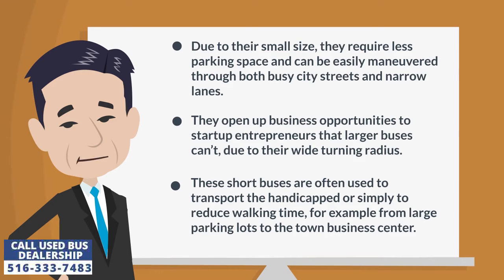Due to their small size, they require less parking space and can be easily maneuvered through both busy city streets and narrow lanes. They open up business opportunities to start-up entrepreneurs that larger buses cannot, due to their wide turning radius.